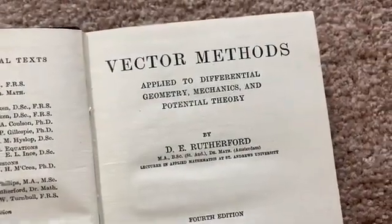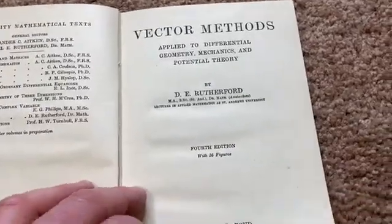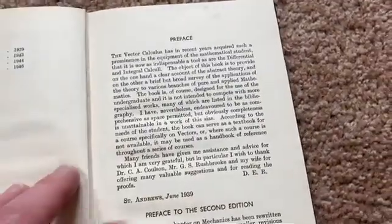This is Vector Methods Applied to Differential Geometry, Mechanics and Potential Theory. Really old school book.